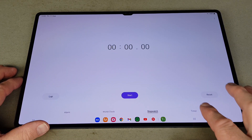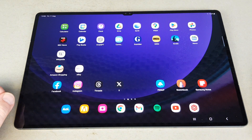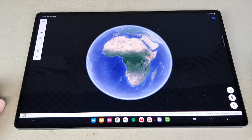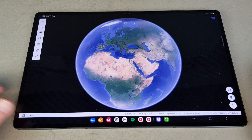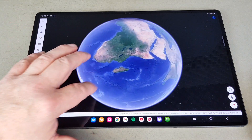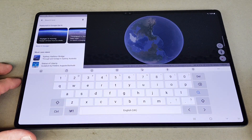I think there's an awful lot to be said for having so much real estate. If you look at something like Google Earth — I'm a big fan — just look at how responsive it is. The tablet is so powerful with this new Snapdragon processor that things like Google Earth are absolutely fantastic.